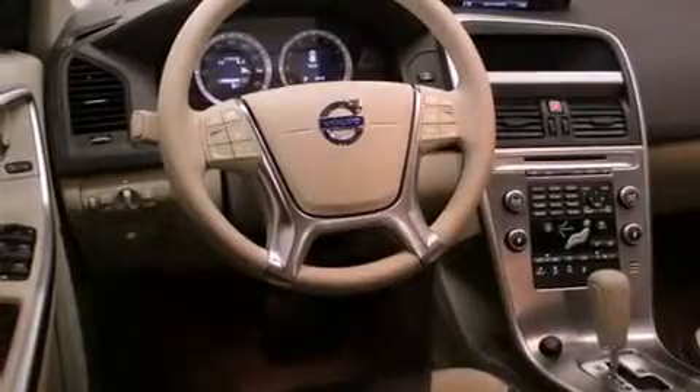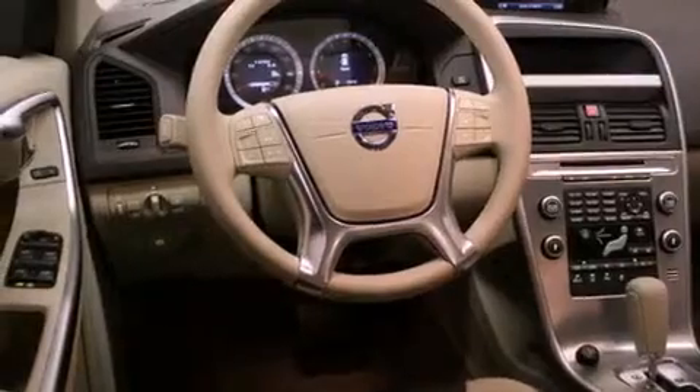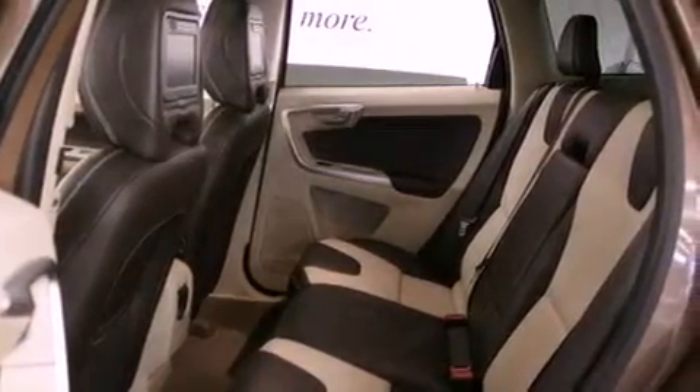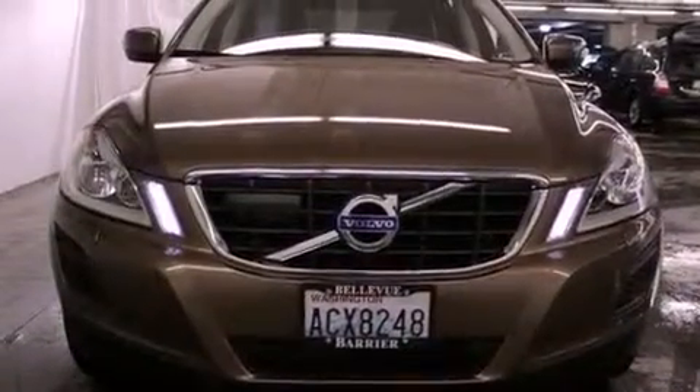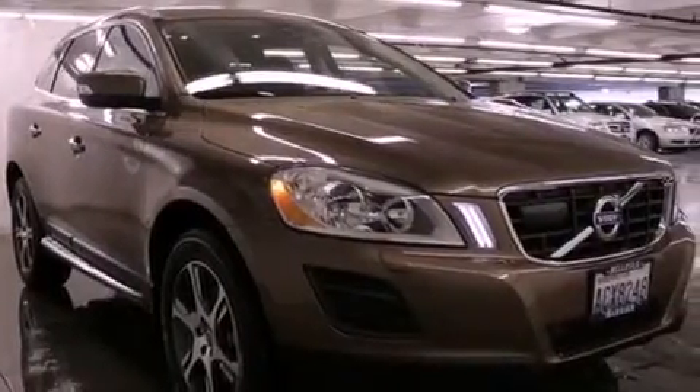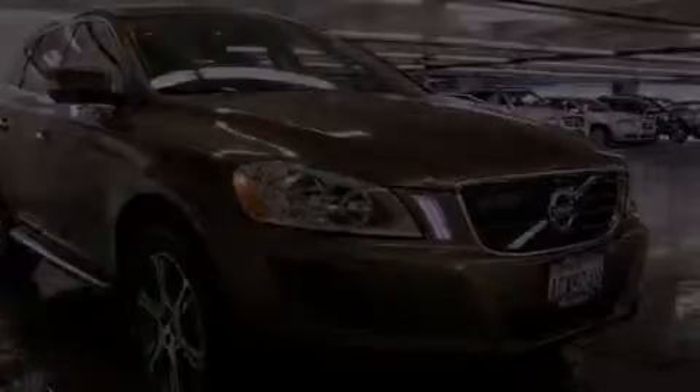All of the following features are included: a sunroof, heated seats, adaptive cruise control, a portable music device-ready stereo system so you can take your music with you, a leather-wrapped steering wheel, premium wheels, running boards, a traction control system, and memory settings for the driver's seat positions so you can recall your favorite position with the push of one button.